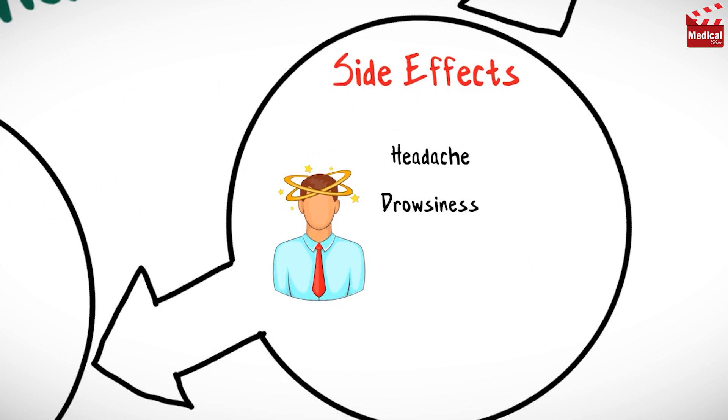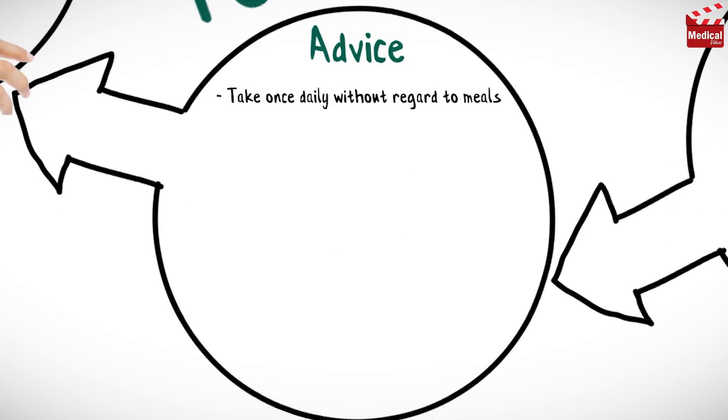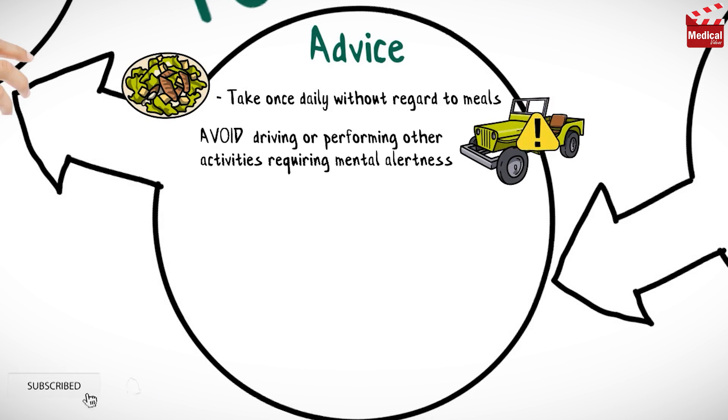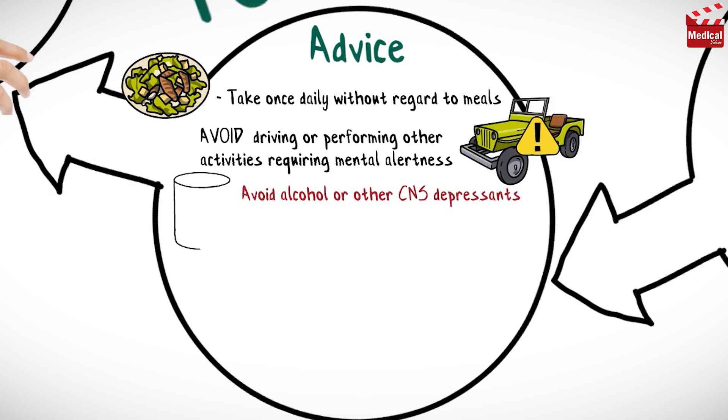Fexofenadine may cause headache, drowsiness, nausea, and diarrhea. Take fexofenadine once daily without regard to meals. Avoid driving or performing other activities requiring mental alertness or that are potentially dangerous until the response to the medication is known, and also avoid using alcohol.